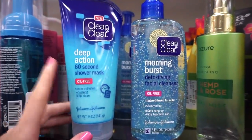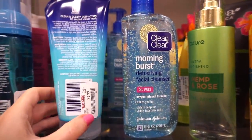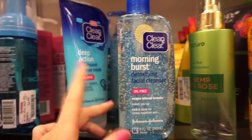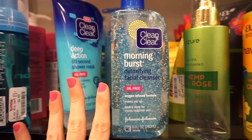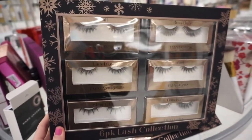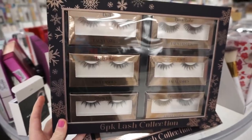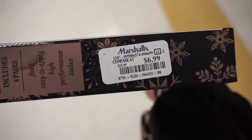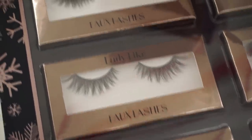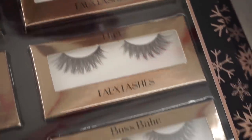They have the Clean & Clear Deep Action 60 Second Shower Mask for $2.99 — pretty cool. They also have the Morning Burst Detoxifying Facial Cleanser for $3.99 — my siblings love the orange one and I used to use it back in high school. They also have a pretty large lash kit with six really nice lashes for only $6.99 — just by looking at them I can tell they'll look great on the eye.